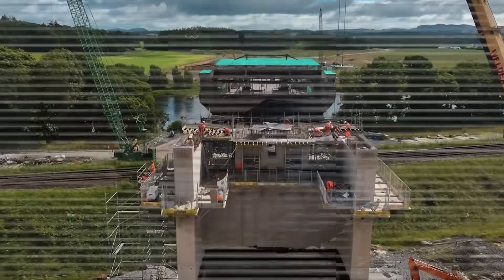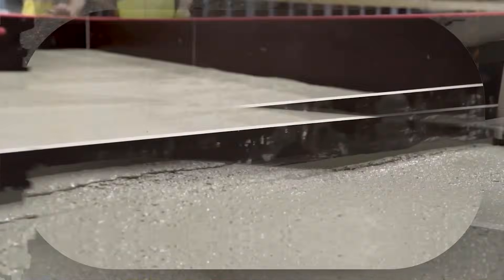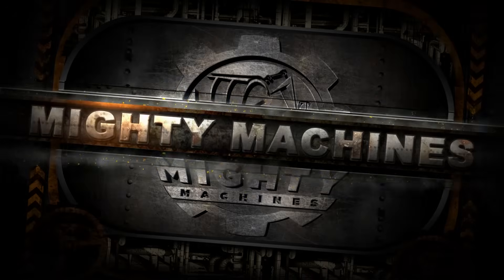From fireproof coatings to concrete made from tires and robotic lifts, these aren't your average construction tools. These are the boldest, smartest, and most futuristic products shaping the job sites of tomorrow. Welcome to Mighty Machines.